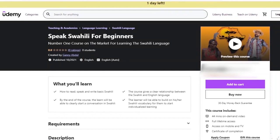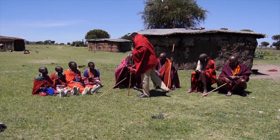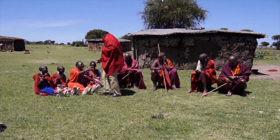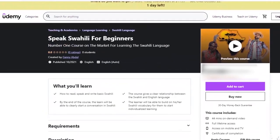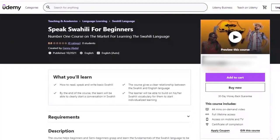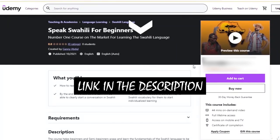Did you know that Swahili is one of the most spoken languages on the African continent, with close to 200 million speakers on the continent and other parts of the world? If you're interested in learning Swahili, we've created an easy-to-learn Speak Swahili for Beginners course that we believe is the best course on the market. You can check the description box at the end of this video to enroll for this course.